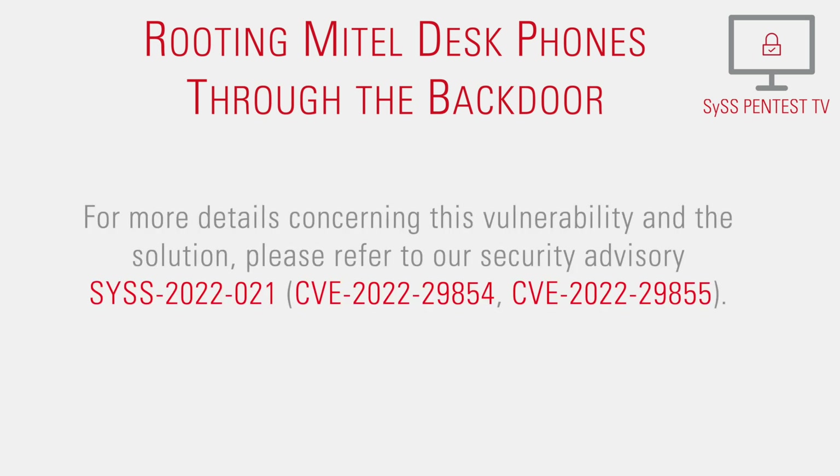For more details concerning this vulnerability and the solution, please refer to our security advisory SYS-2022-21.